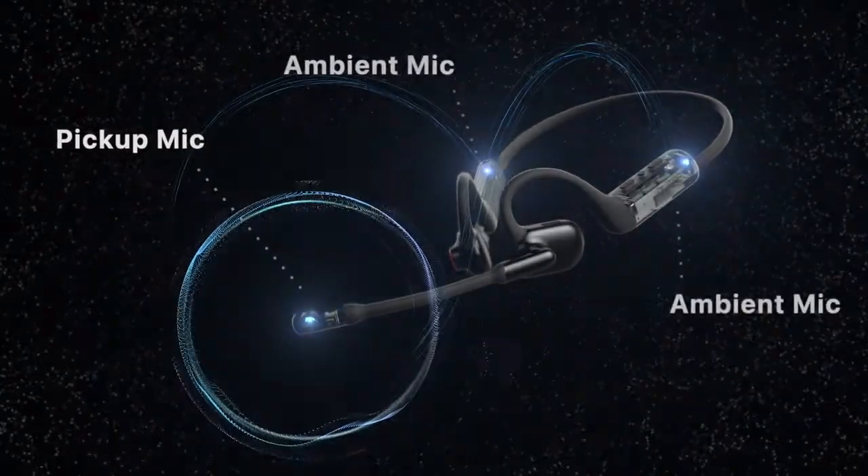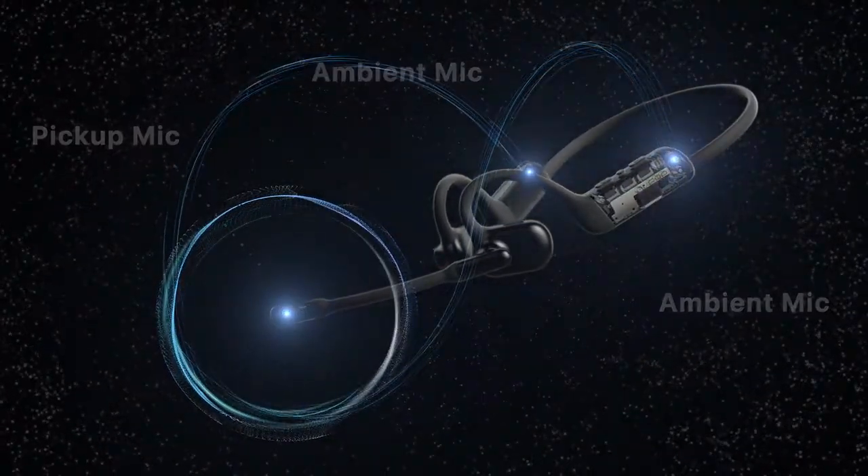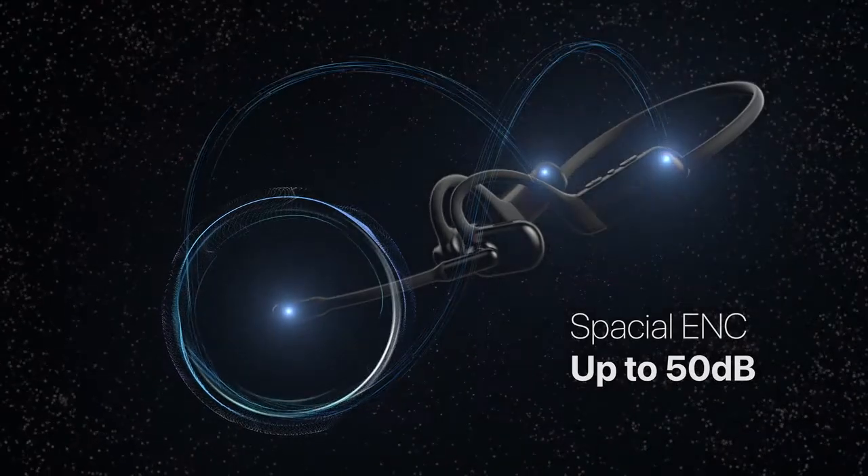Pilot uses two ambient microphones to analyze and eliminate the background noise up to 50 dB, and the pickup microphone collects your voice, making it sound clear with natural vocal details.